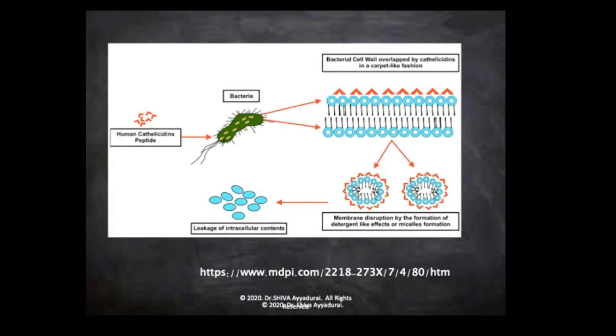What happens is cathelicidins literally attack bacteria. These cathelicidins — see these little triangular red things? — these literally go around the bacterial membrane or the viral membrane and literally break it up. They destroy the virus or the bacterial membrane. They're like bullets.